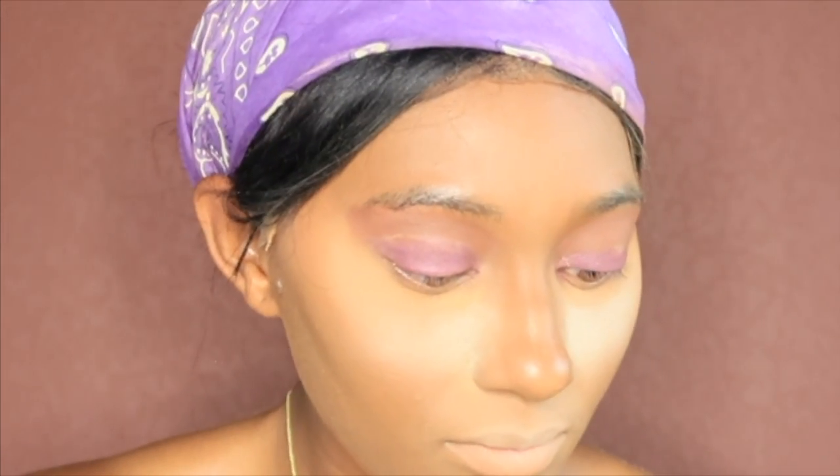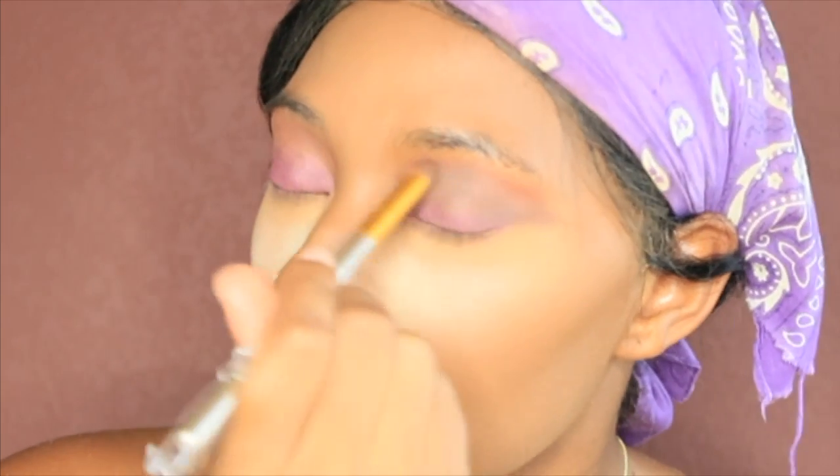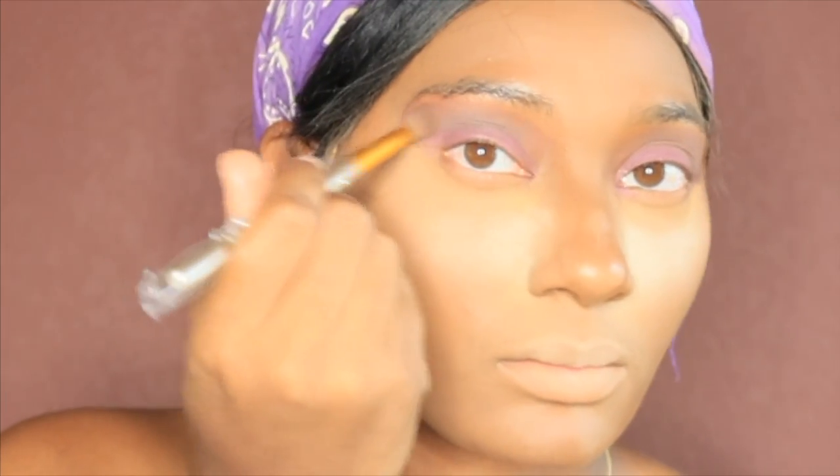I don't be doing eyeshadow looks like that cause honestly after I did one of my looks I was like, alright — lashes, boom, that's what we do, we go straight in with lashes. But nope, this one's for y'all. I'm using a mixture of BH Cosmetics and Morphe.